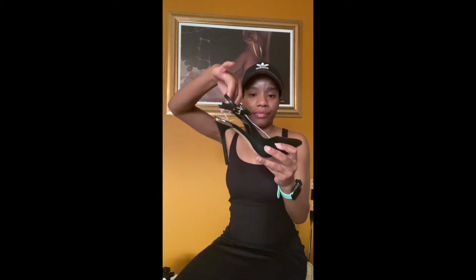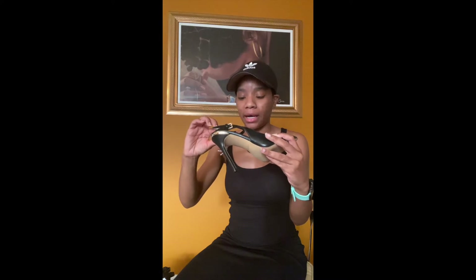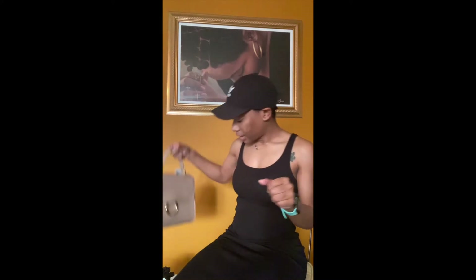My next shoe is super cute — it comes up around the ankle. These are by Aldo and I got these for $11.99. Total steal! That is a super steal. Next I'm gonna move y'all to the purses.